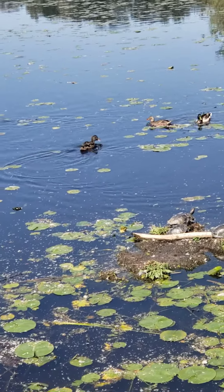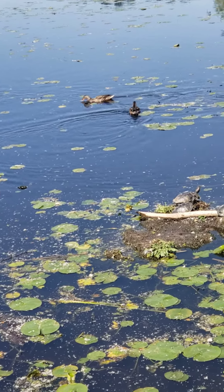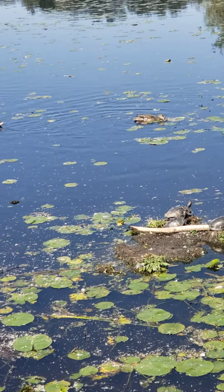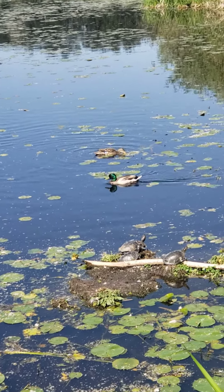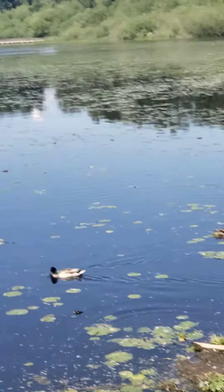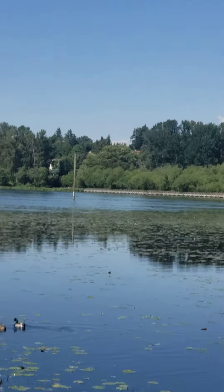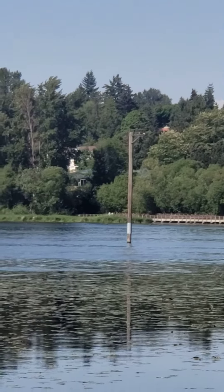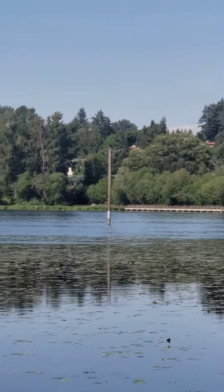This is Kirkland Juanita Nature Park — a lovely nature park. And up there we have an osprey nesting area. Ospreys are a type of water bird.